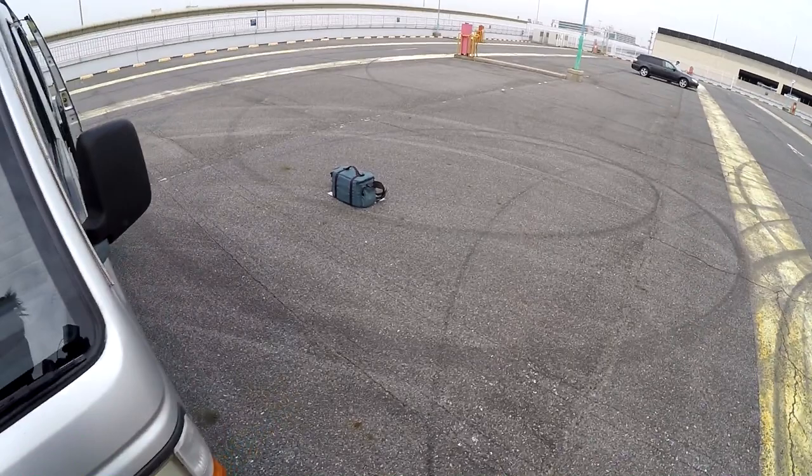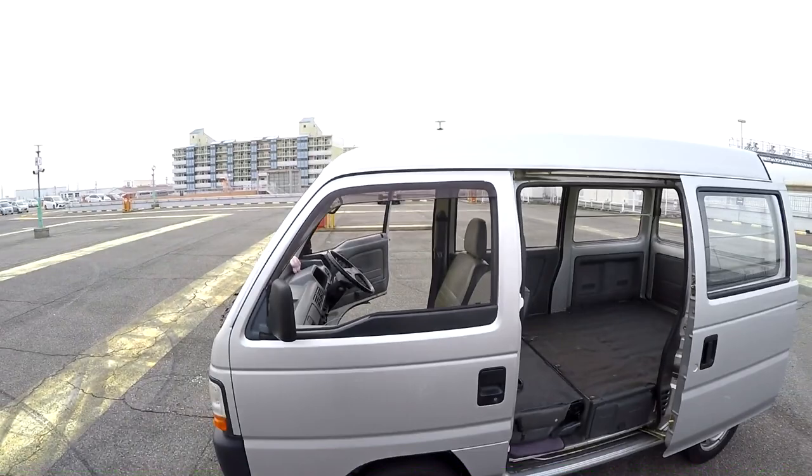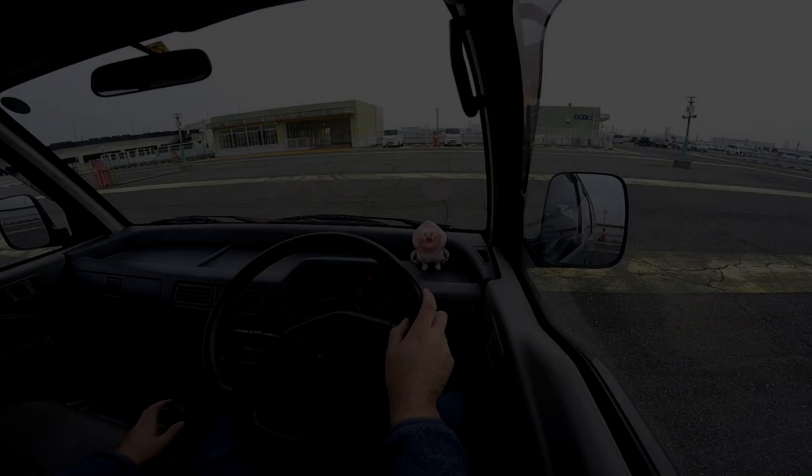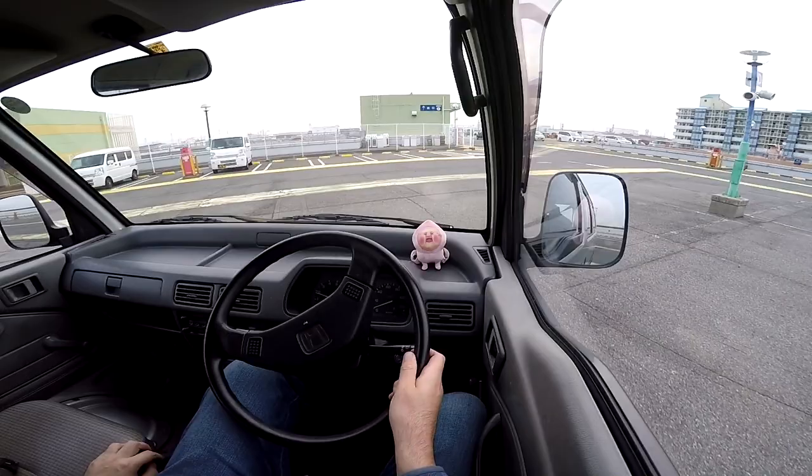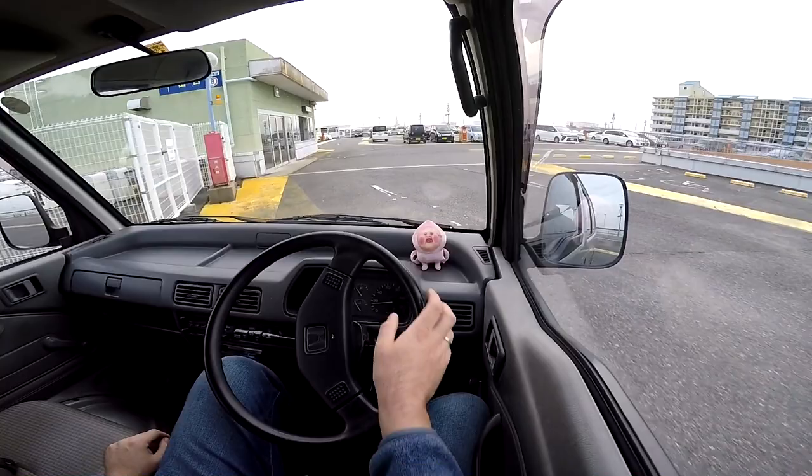We're back with the test drive. The clutch is super grabby — it just wants to pull your foot right away. Really, really grabby.